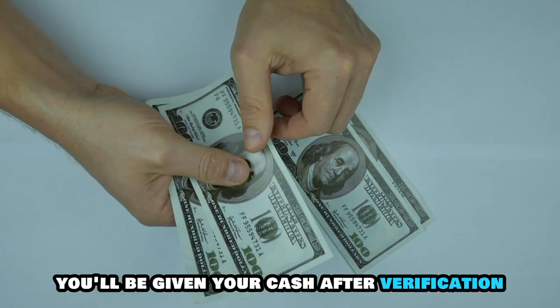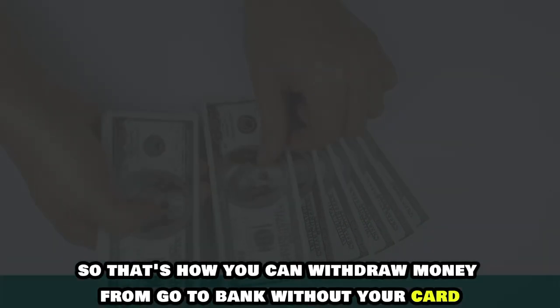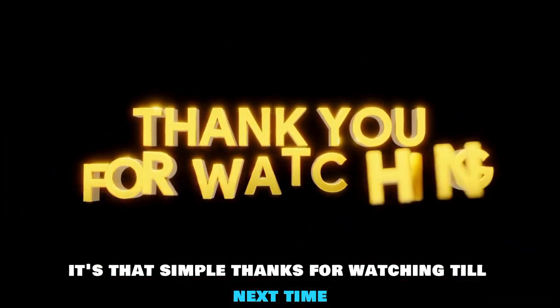You'll be given your cash after verification with a $3 retail charge. So that's how you can withdraw money from Go2Bank without your card. It's that simple. Thanks for watching. Till next time.